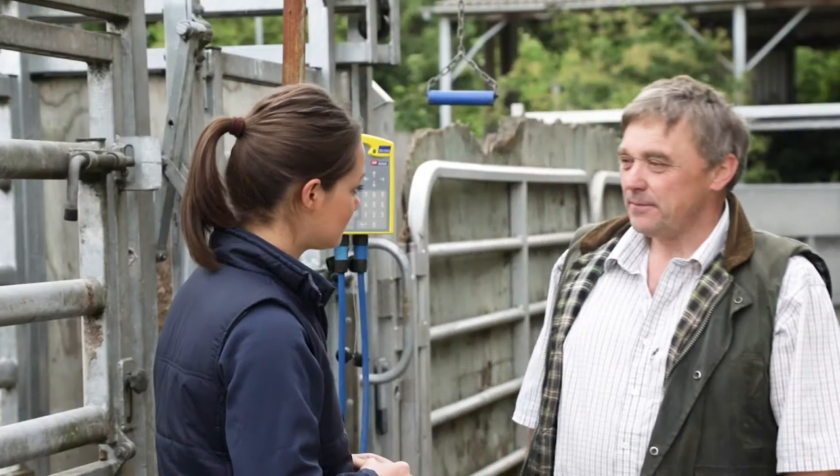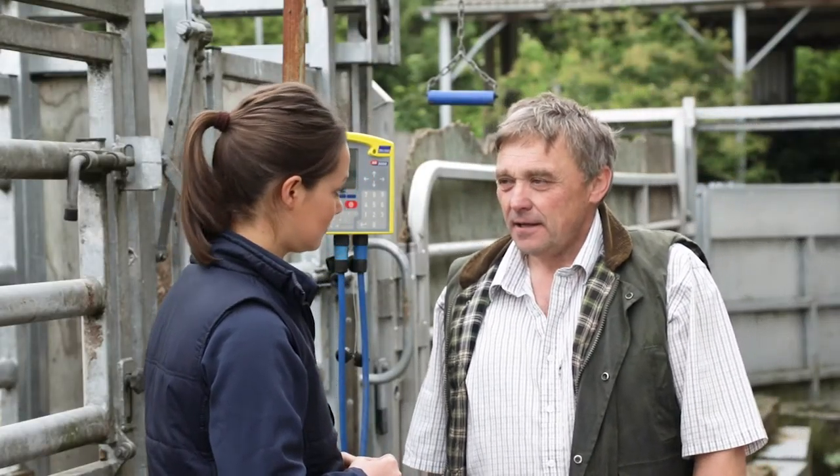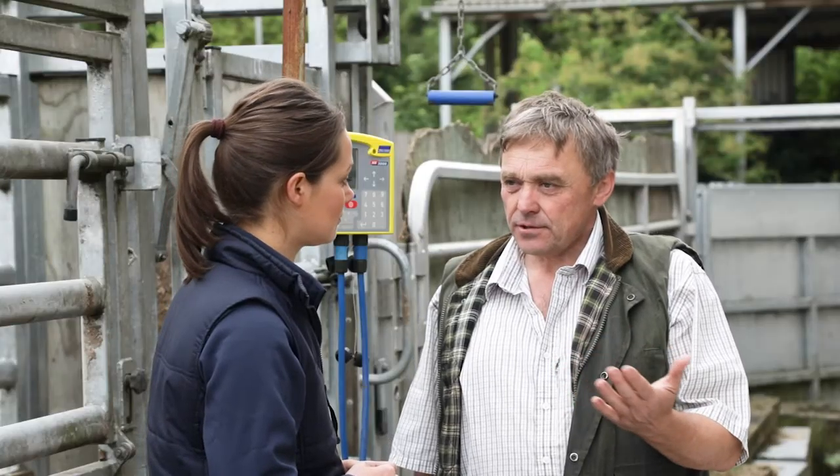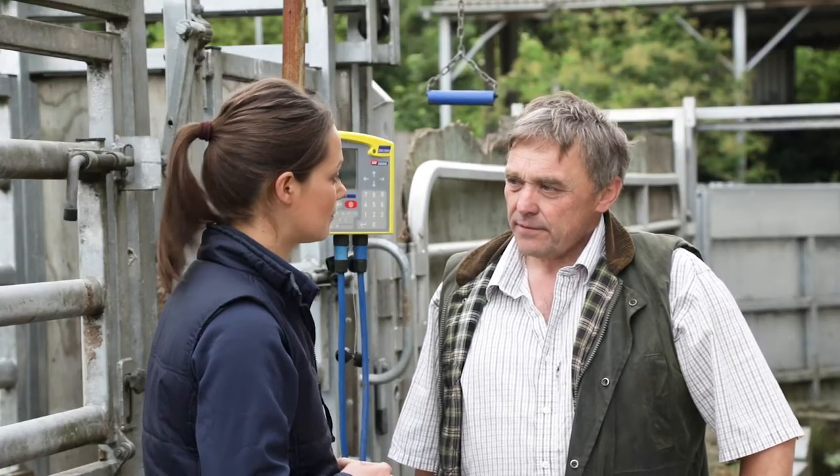The second time the whole herd comes through is for a pre-breeding check. At that point the cows are weighed and their body condition scored, their ovaries are checked — we usually do that 21 days before the bulls go out — and that gives us a chance to do any treatments if we need to.